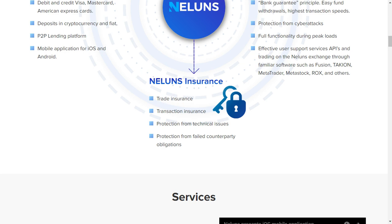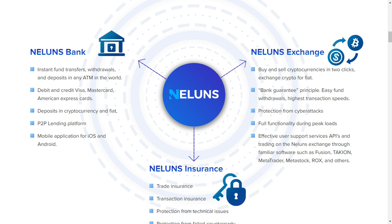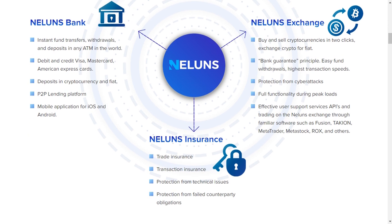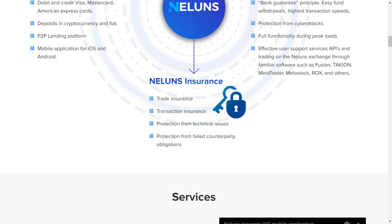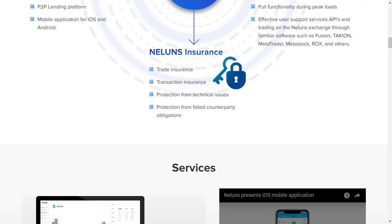The Neluns system consists of several elements. Neluns Bank handles fiat and cryptocurrency. The exchange module is developed using the latest technology to improve the security and speed of the cryptocurrency trading operation process. The insurance element can be used to ensure all or part of users' transactions in the ecosystem.